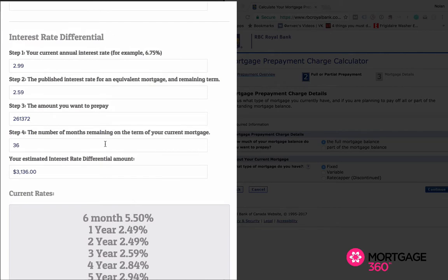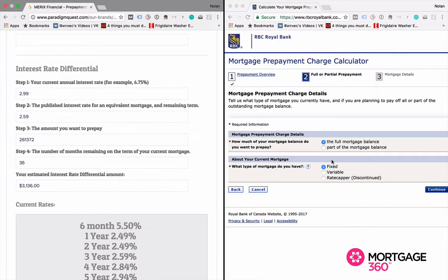So not bad for paying out a $260,000 mortgage. Now if we flip over to the RBC prepayment calculator, you'll notice it's a little bit different, but the questions are essentially the same with the exception of one. We're going to press continue, and we're going to pay the full mortgage balance on a fixed-rate mortgage.